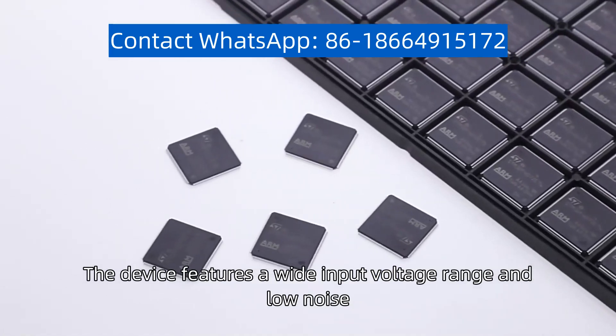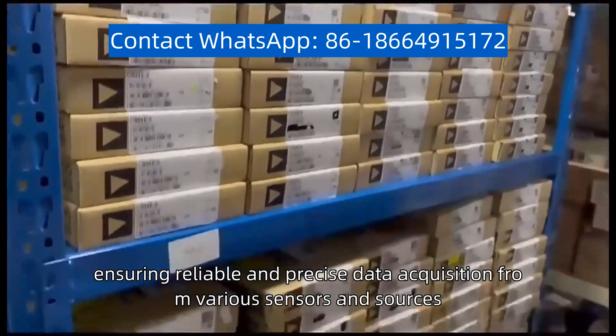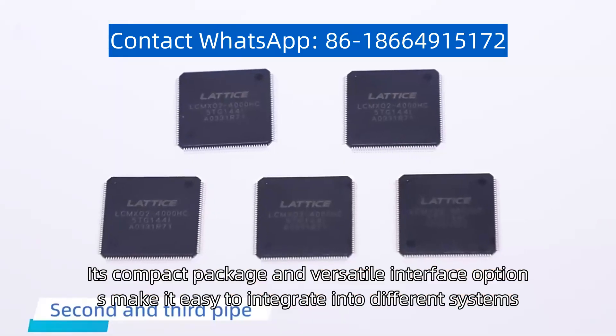The device features a wide input voltage range and low noise, ensuring reliable and precise data acquisition from various sensors and sources. Its compact package and versatile interface options make it easy to integrate into different systems.